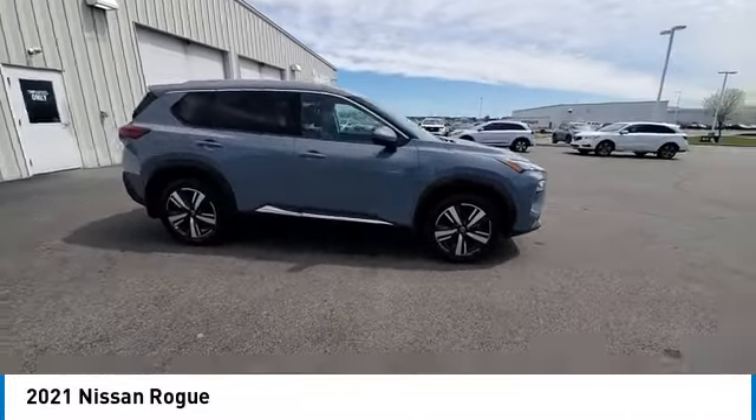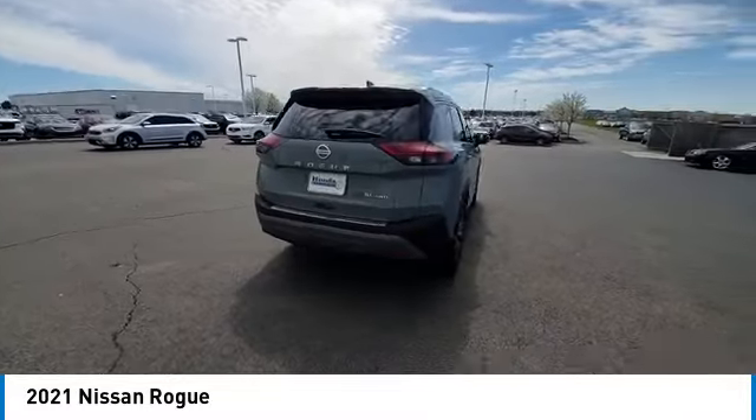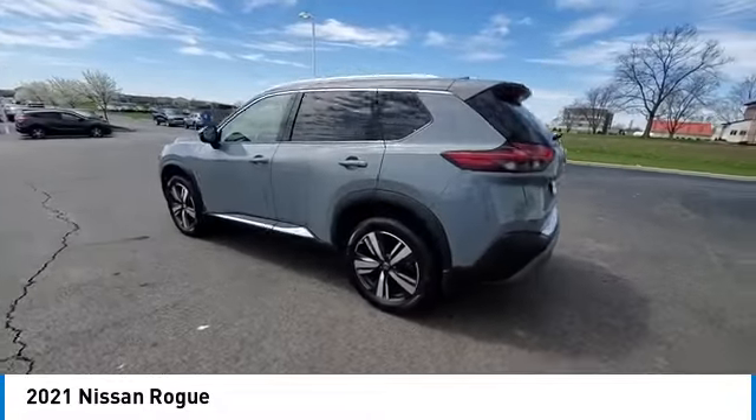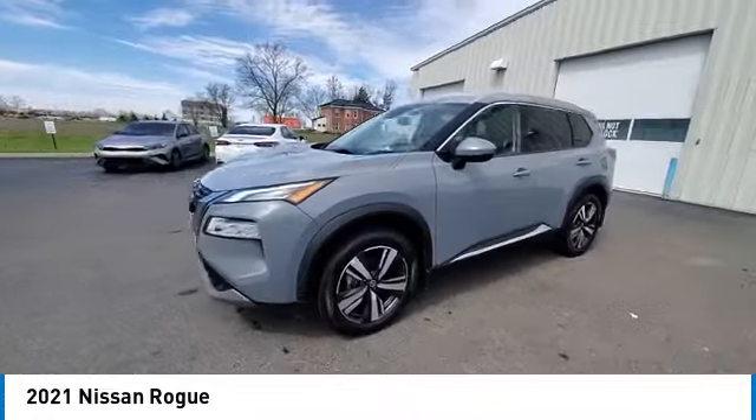Here are some of this vehicle's great options: panoramic sunroof, heated mirrors, alloy wheels, rear spoiler, power lift gate, brake assist, remote keyless entry, fog lights, speed control, four-wheel disc brakes.